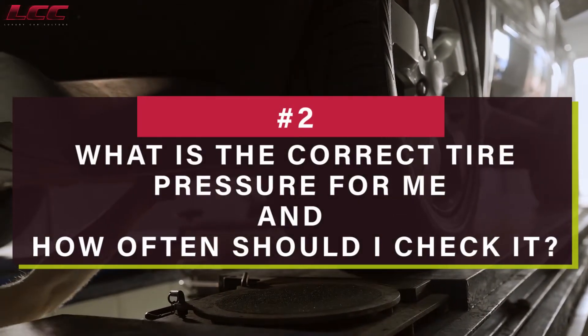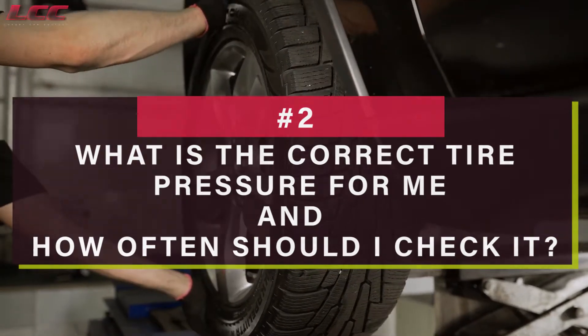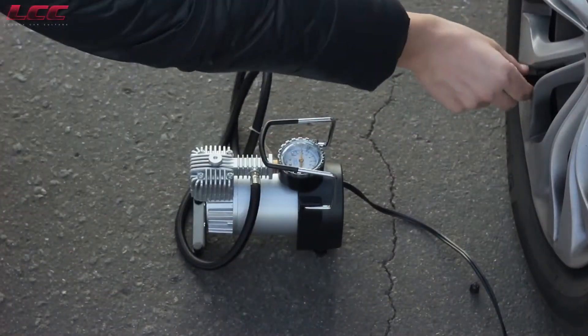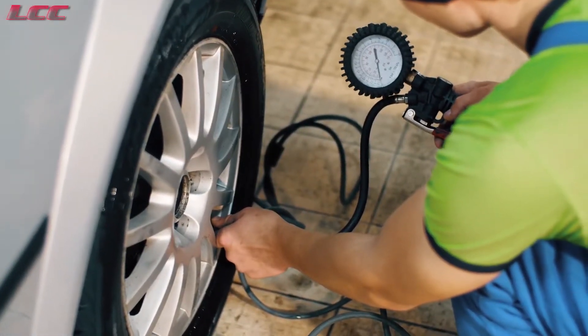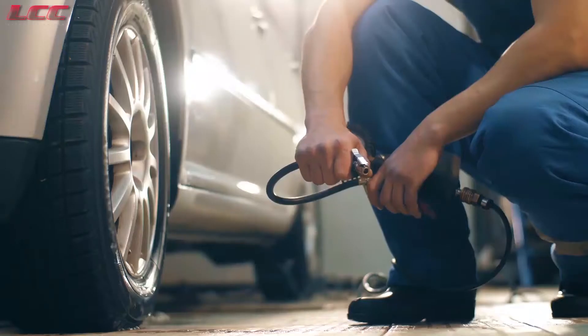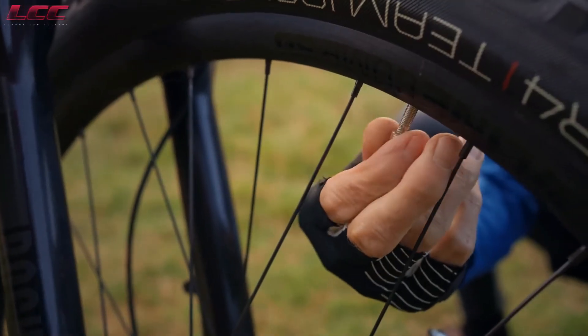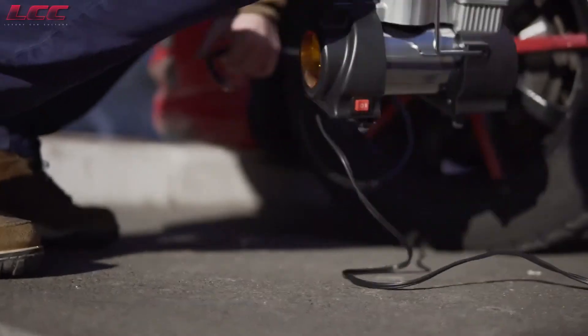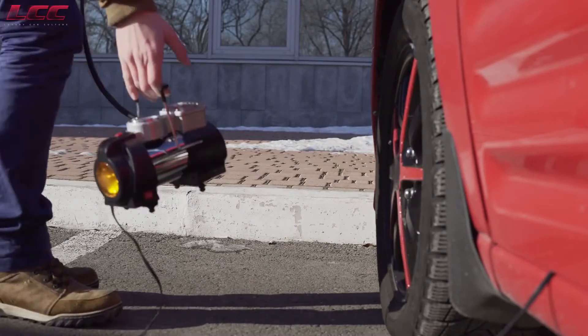What is the correct tire pressure for me and how often should I check it? The proper pressure of your tires differs from one car to another. It's crucial to know the exact pressure your car needs since tire pressure can impact the performance and safety of your car. You can locate the manufacturer's recommended tire pressure on a sticker, which is usually placed on the door jamb on your driver's side.